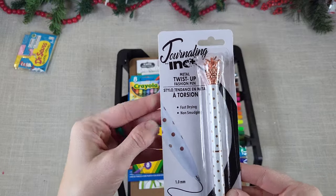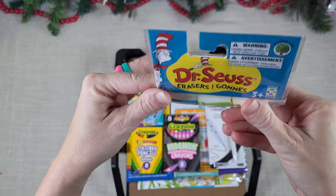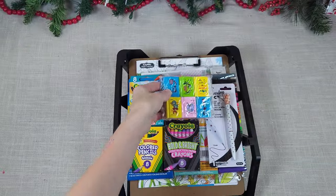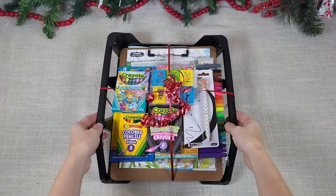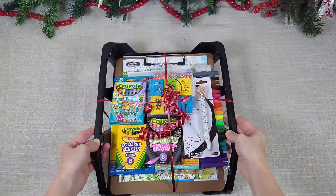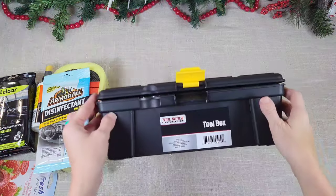I also added a pretty pen and these adorable little Dr. Seuss book erasers — you guys, these are so cute. Here is a super fun gift for an artist, perfect for a teenager.